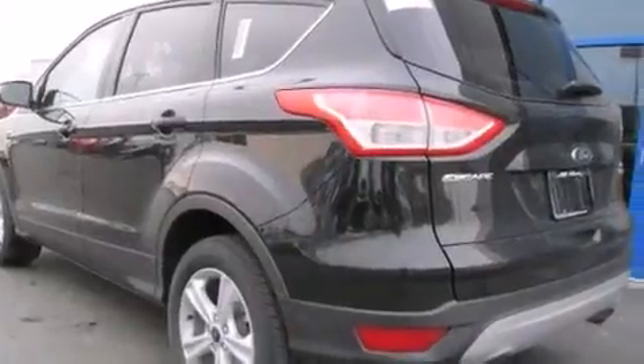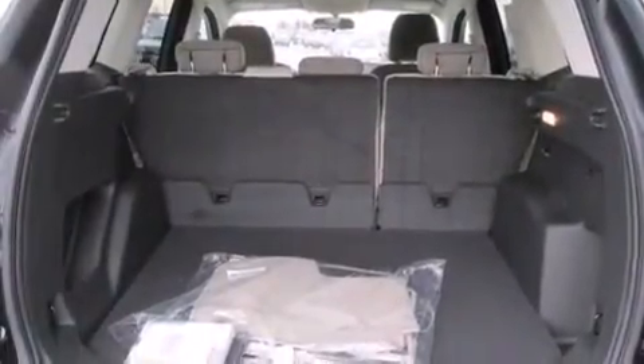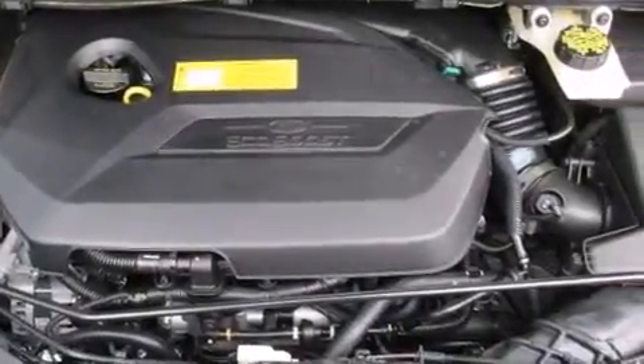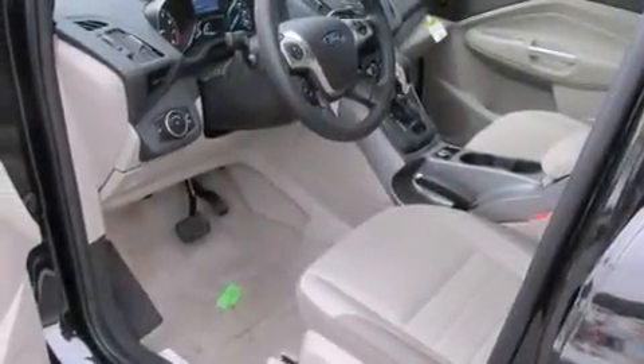The following features are also included: air conditioning, cruise control, full-power accessories, a driver airbag, rear seat child-proof door locks, a security system, fog lamps, an anti-lock braking system, a keyless entry system, and a power driver's seat.